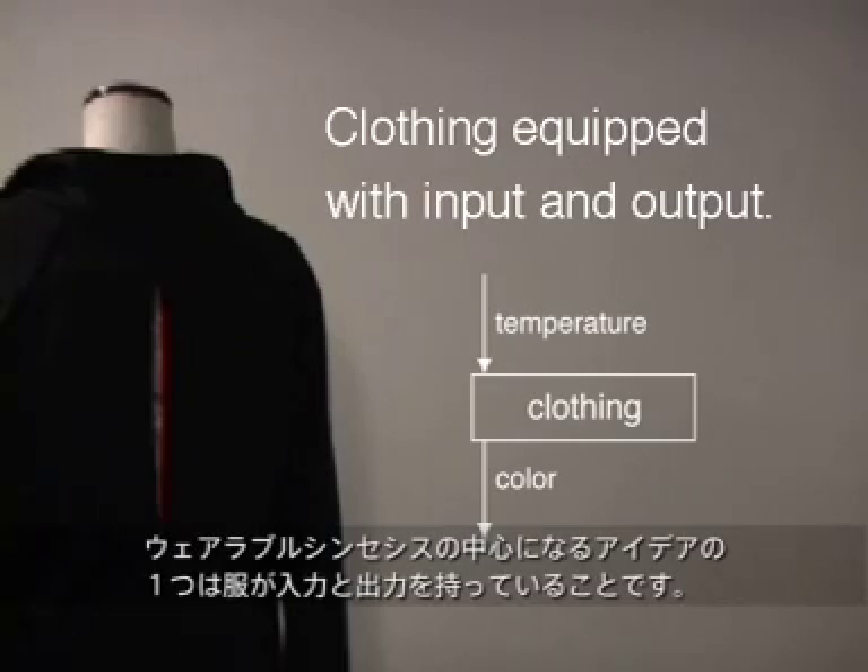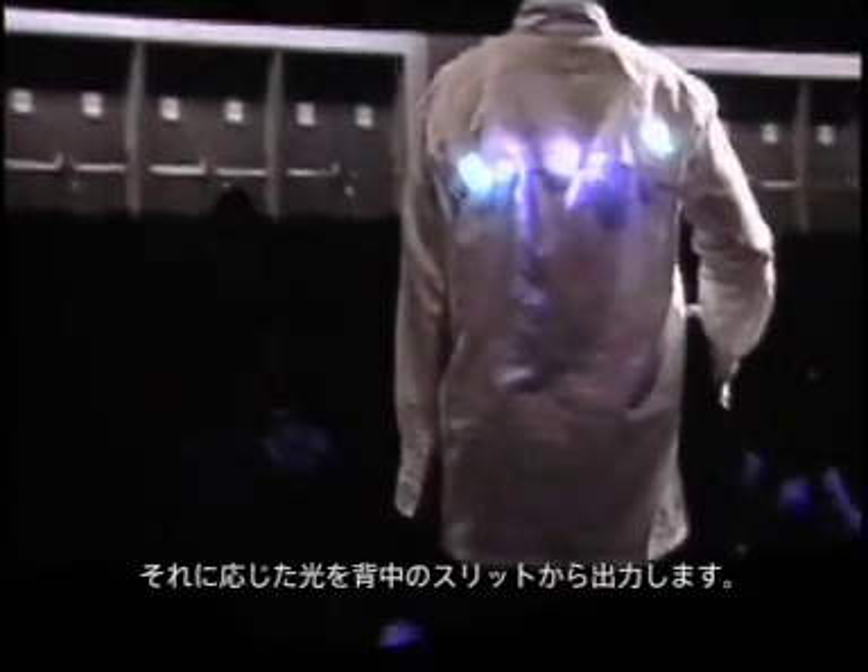Clothing is equipped with both input and output. The main idea of wearable synthesis is that clothing has both input and output. In this case, a temperature sensor that senses the temperature of the person wearing the outfit causes responding light to generate from the slit at the back.